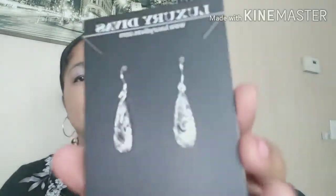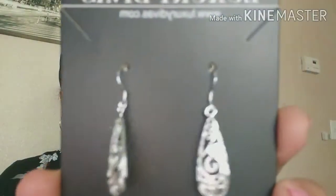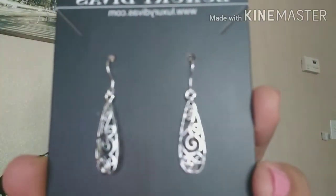Next thing I'm seeing in here are these Luxury Divas earrings. I believe they're silver plated. These look really nice — I'm wearing some hoops right now but these are really cute. Look at this design — very pretty. I love them. They don't feel very heavy. I will definitely be wearing these. I do like jewelry.